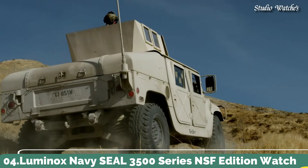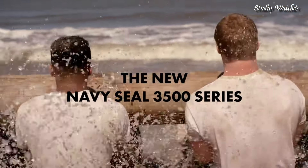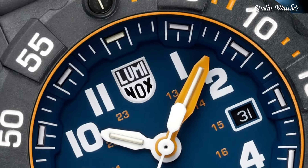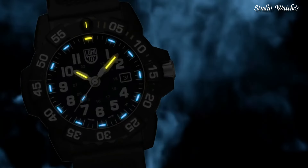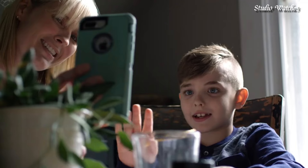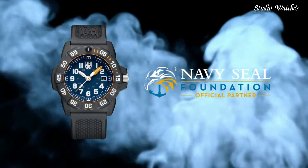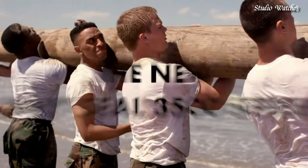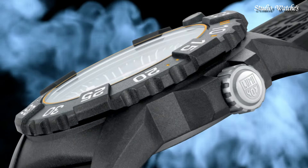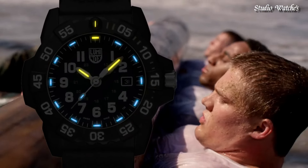Number 4. Luminox Navy SEAL 3500 Series NSF Edition Watch. Designed exclusively with the NSF, featuring a blue dial with yellow accents — the colors of the NSF — and the NSF logo engraved on the case back. Constructed from ultra-light and ultra-durable Carbonox, with Luminox light technology keeping the watch visible in any light conditions for up to 25 years. Swiss-made. Case diameter: 45 millimeters. Case height: 14 millimeters. Functions: time, date. Movement: quartz. Water resistance: 200 meters.